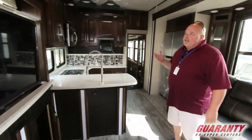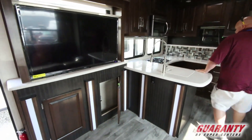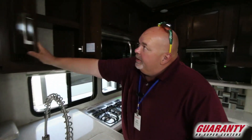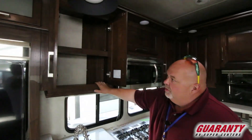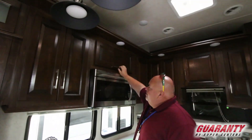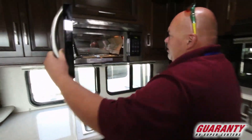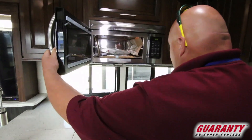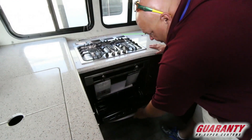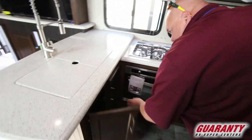Inside here, the first thing I notice is tons of storage — lots of cabinets and storage spaces. This is what every woman's looking for: places to put things, and they're fairly easy to reach. Lights up on top. And look at this — this is a bigger microwave than what's in my house; you could cook a turkey in that bad boy. Three-burner cooktop with a nice big oven down below. And there's just all kinds of storage space here.